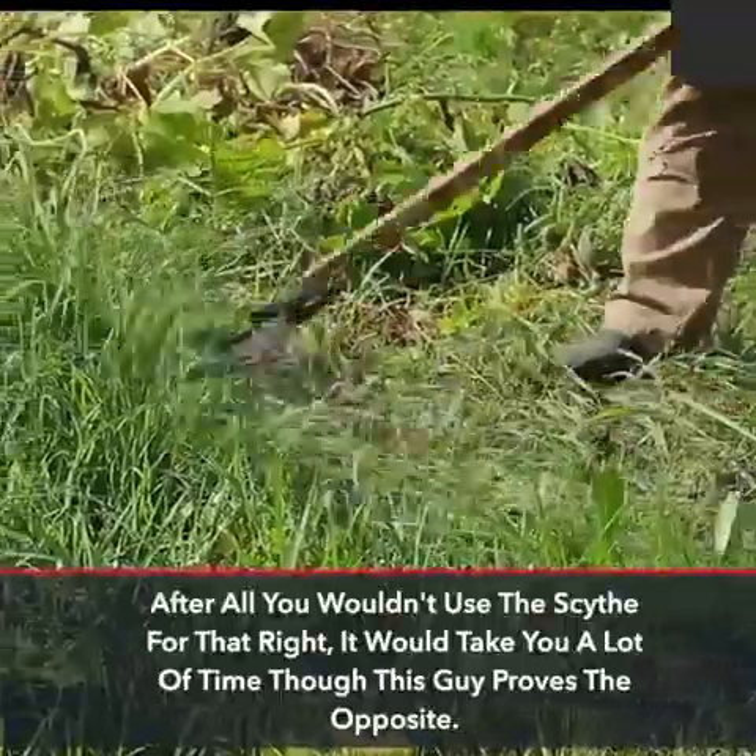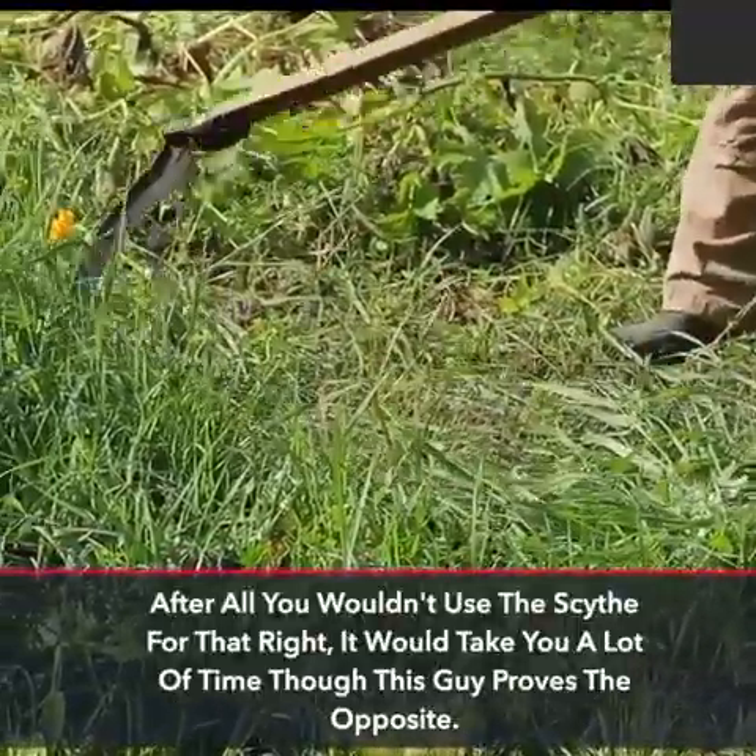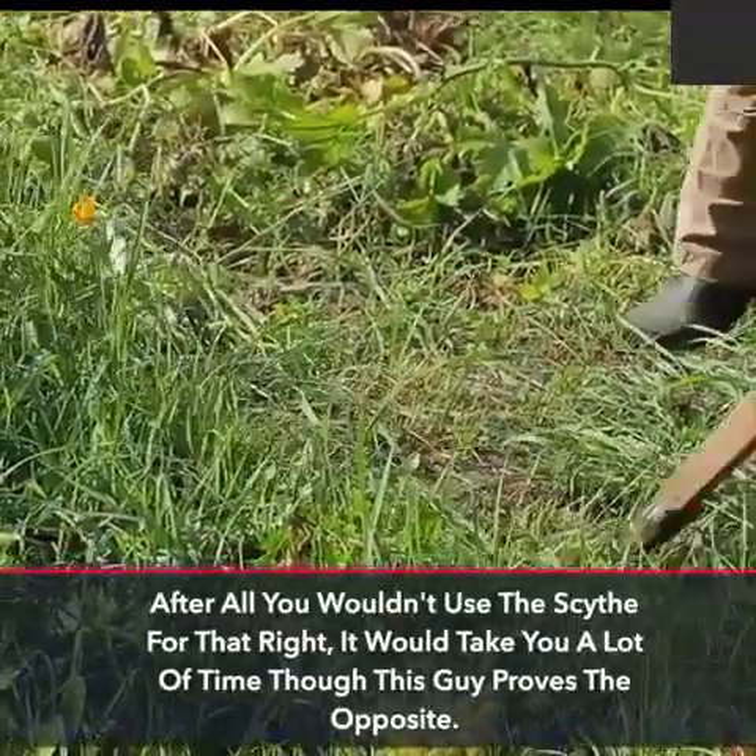After all you wouldn't use the scythe for that, right? It would take you a lot of time — though this guy proves the opposite.